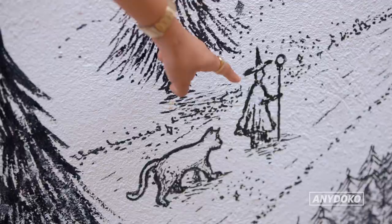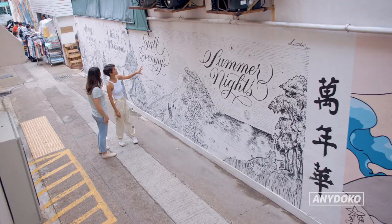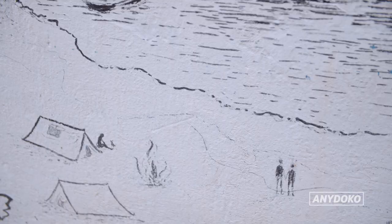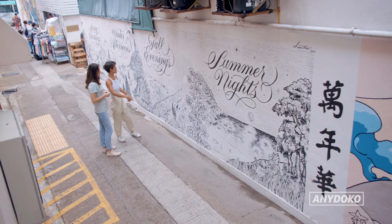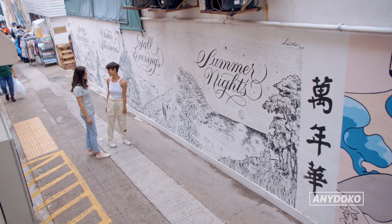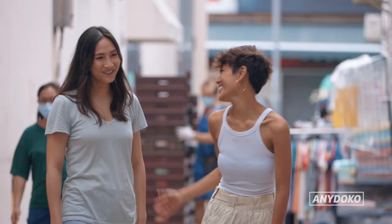I started off as a calligrapher and it wasn't until later that I became a mural artist. I see you did black and white. Exactly. Funny how a lot of people were walking by and saying, why are you not adding colors? Because that's my style. That's beautiful. Thank you, you're so talented.